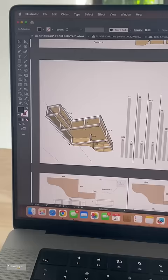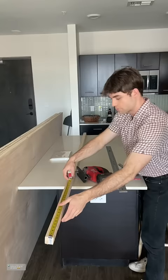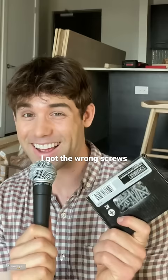I planned out exactly what I needed to cut when I got home, but the only problem is I don't know 100% if this is going to really work. I grabbed the first piece of wood and cut it out, but then when I went to screw them together I realized I had the wrong screws.